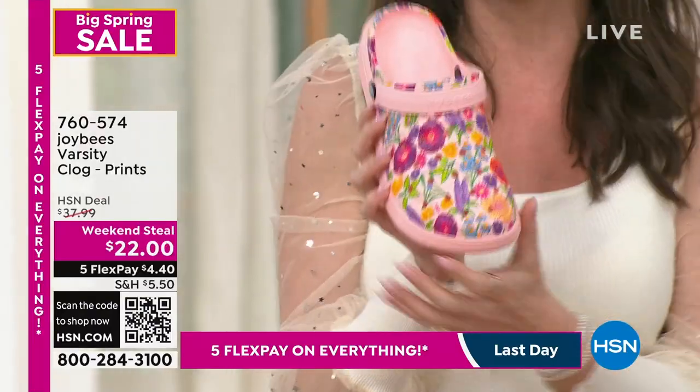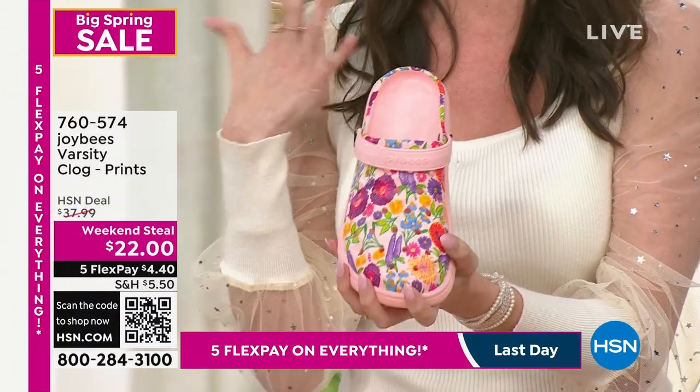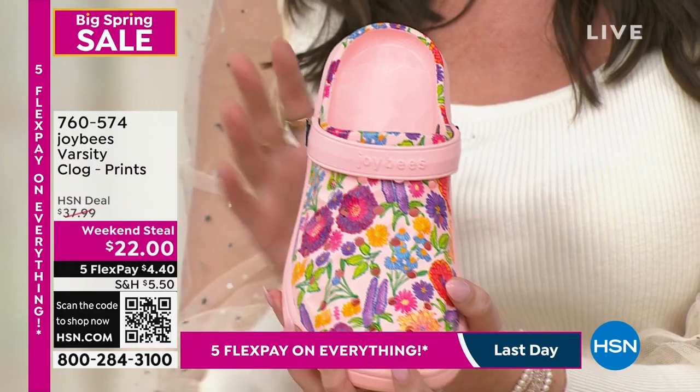This one is the psychedelic tropical — I love that, it's very exciting. It takes me back to like the Age of Aquarius in the '60s. And it's so lightweight because it's made of EVA fabrication, so it's really flexible, breathable, odor-resistant, and water-friendly.